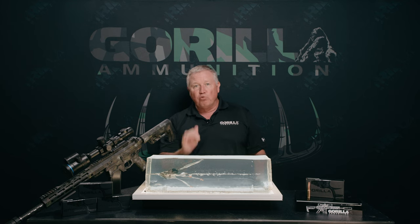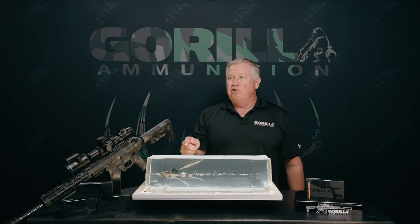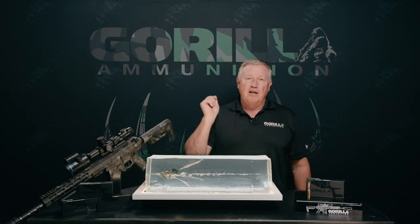8.6 Blackout Gorilla Punisher Series. If you haven't tried this one, it's super fun. Get some.